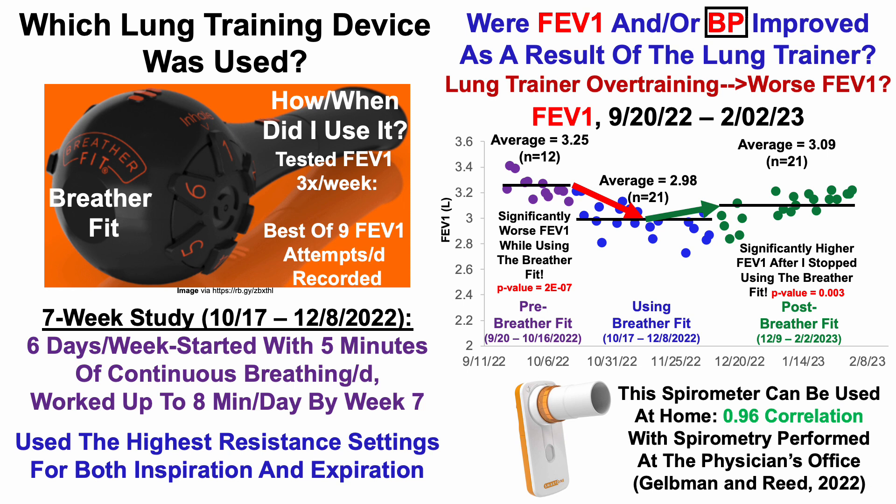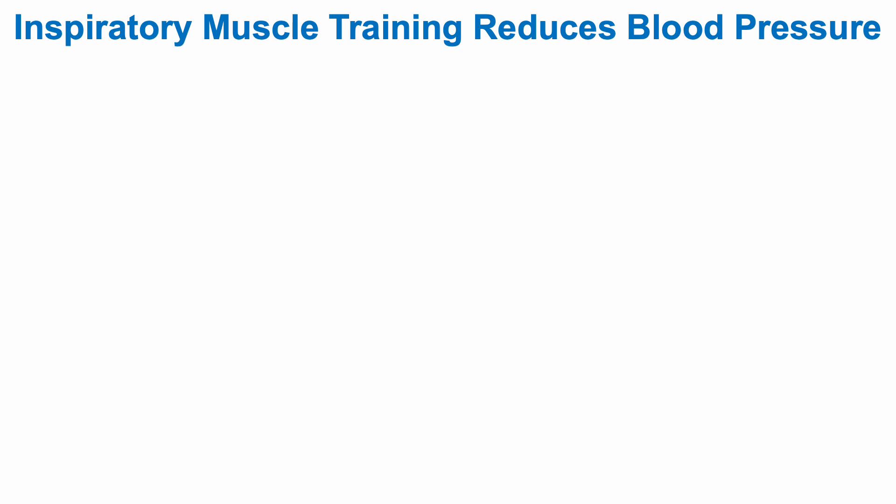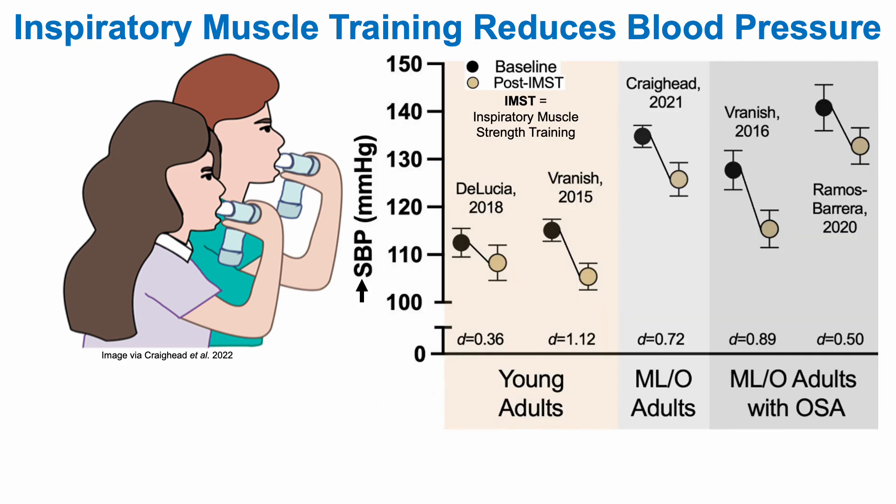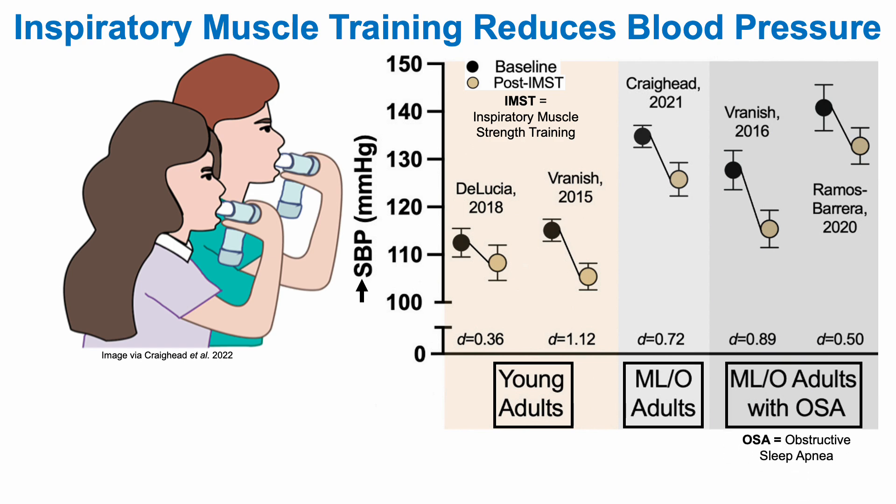I asked whether FEV1 and/or blood pressure were improved as a result of the lung trainer. The FEV1 wasn't, but why would I expect blood pressure to improve? Inspiratory muscle training has been shown to reduce blood pressure. Looking at systolic blood pressure across studies in young adults, middle-aged, older adults, and middle-aged and older adults with obstructive sleep apnea, systolic blood pressure was significantly improved in each study — whether systolic was around 135 in older adults or around 110 in younger adults.